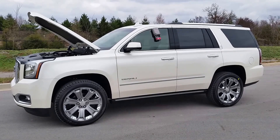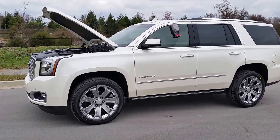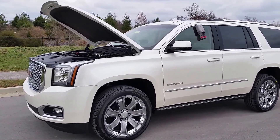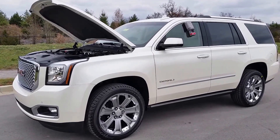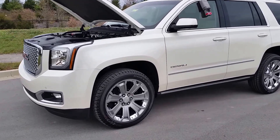Hello everybody, it's Brian Grizz with Wilson County Chevrolet Buick GMC of Lebanon, Tennessee, 855-507-8520. Today we're going to take a look at this 2015 new production GMC Yukon in white diamond color, four-wheel drive, 6.2 liter.